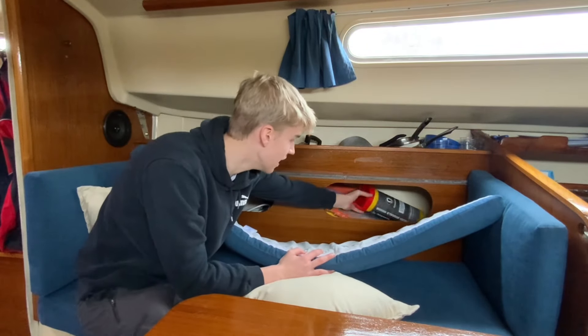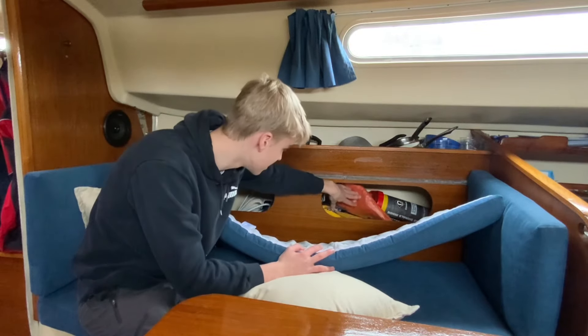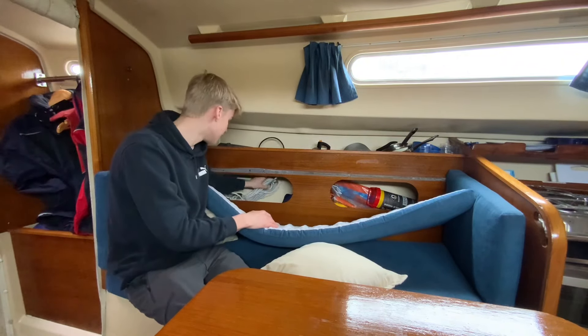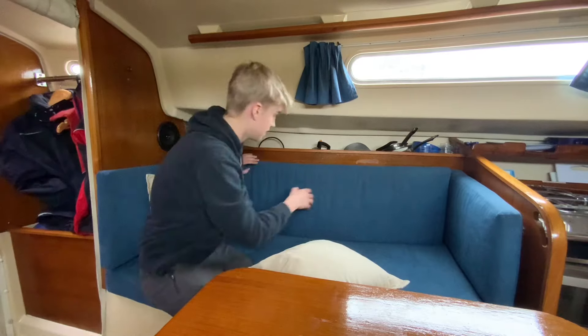Under here there's storage, and behind here in this one we've got kind of a safety cupboard — so we've got flares, a drogue, some more flares, and yeah some other things. And in here we've just got some lines as well as a harness.